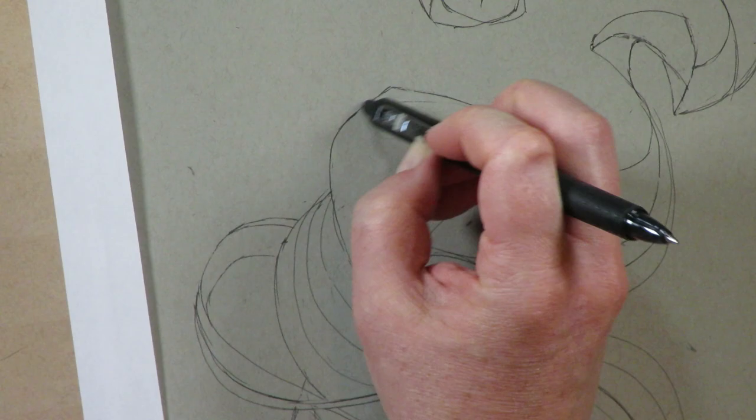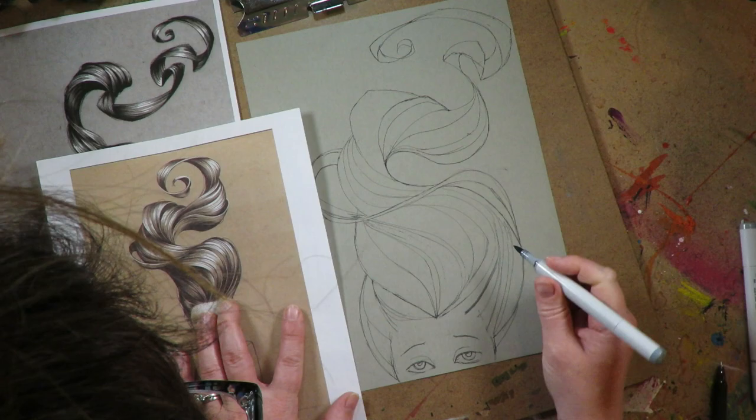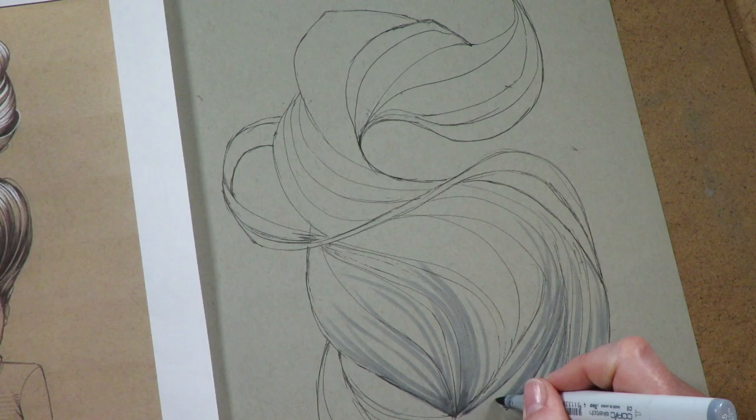I don't know if I'm smart enough or talented enough to come up with my own waves of hair. You'd think it would not be hard — just some swirls and you're good to go — but it gets really complicated. It's like a ribbon turning around and around, like a multi-faceted ribbon.